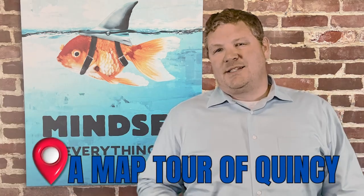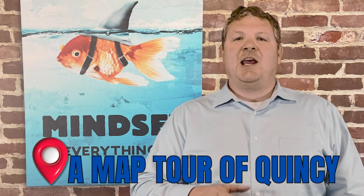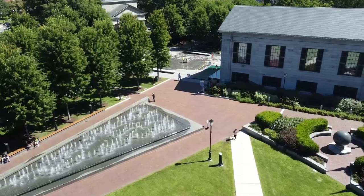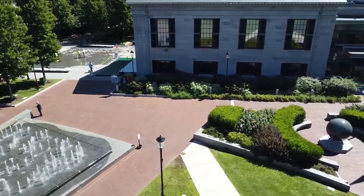So you're thinking about moving to Quincy, Massachusetts, but you aren't quite sure about the neighborhoods and where they're located. What are a couple pros and cons of some of the different neighborhoods? In this video, we're going to answer those exact questions and we're going to open up Google Maps and walk you through a Google Map tour — almost like a walking tour of Quincy, if you will.